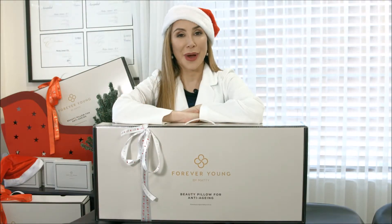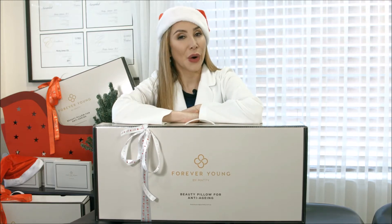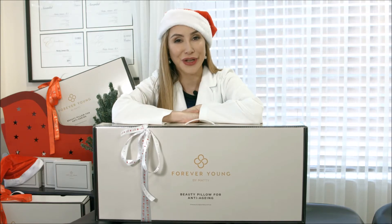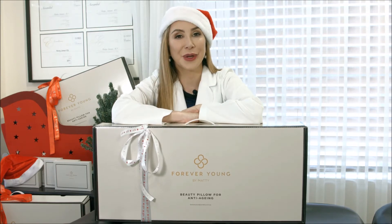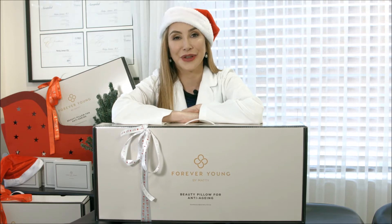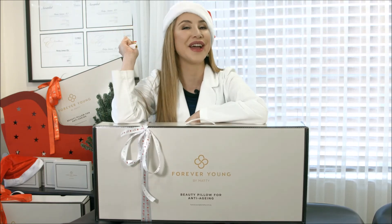More great news about giving my beauty pillow as a Christmas gift is you don't have to go shopping for it. You can go online at foreveryoungbymaddie.com.au and we will deliver these pillows right to your door with free shipping this Christmas. So you'll be just in time for all those holiday sleepies. Merry Christmas!